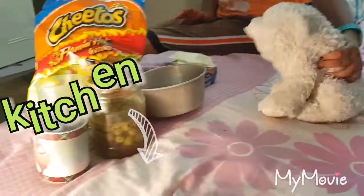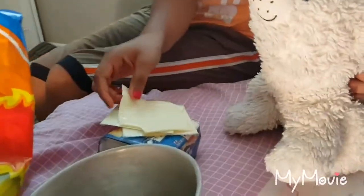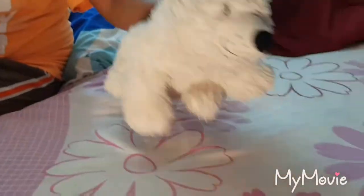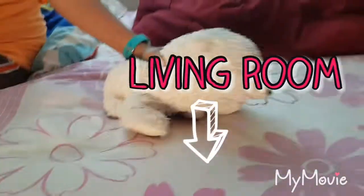And this is the kitchen. Oh jeez! Mmm, I love cheese! And here is the living room, right over here.